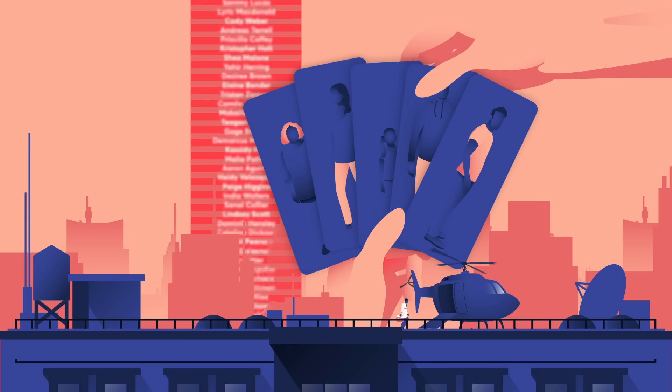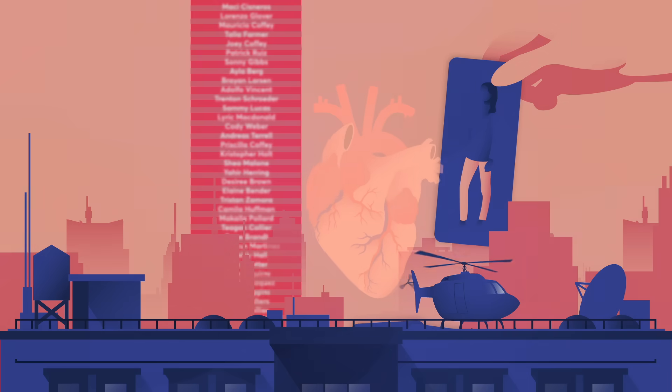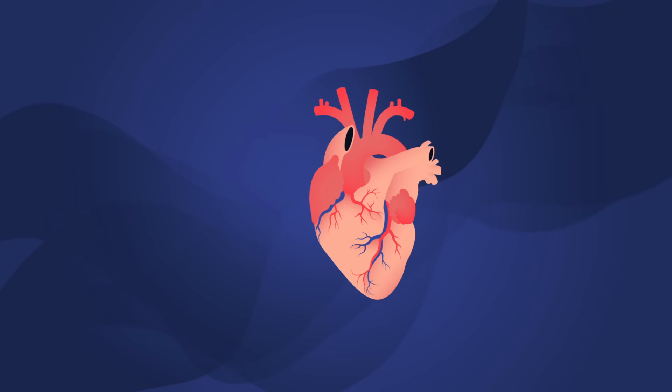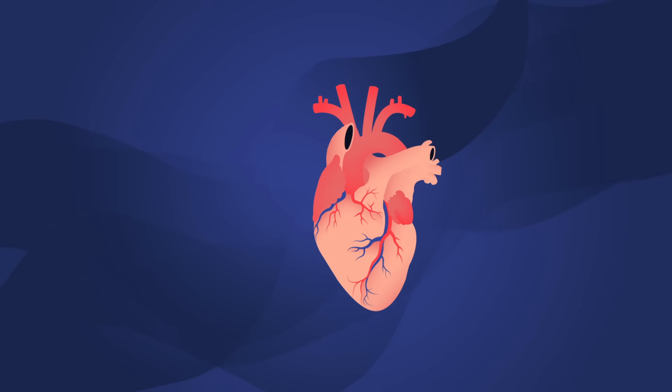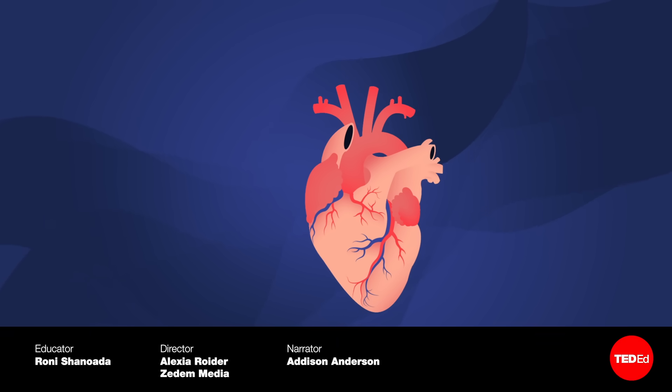But what if we could just 3D print a heart for someone? Learn more about a new branch of medicine called bioprinting with this video. Or check out this video to get into the science of blood types— why do we have them?